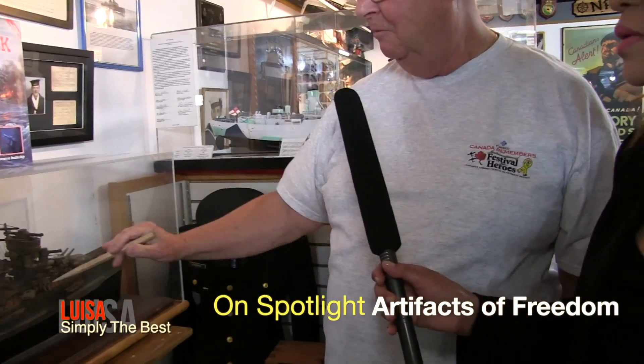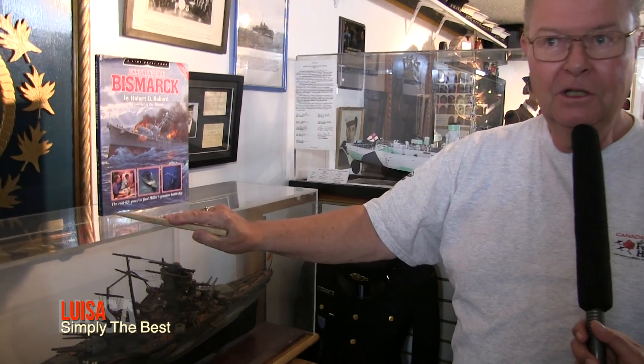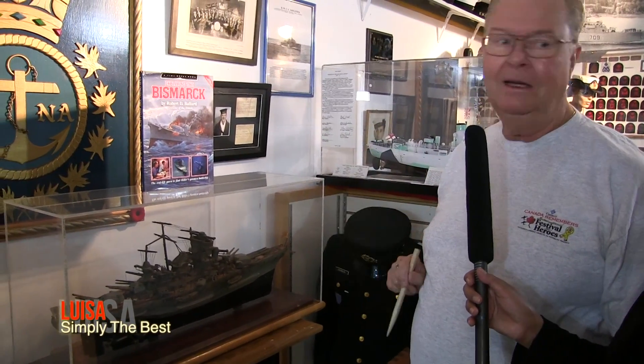How does a German battleship wind up in Saskatoon? When the war was over, he could not take this with him. He gave it to his guard at the Sault Ste. Marie camp. That guard happened to be from the Yorkton area, and the guard took this home initially to the Yorkton Museum or Legion. Eventually the Legion had to conserve some space, then it went into the family's hands. The family didn't want it anymore, and they heard about us. They asked us if we wanted it, and we said of course we'll take it. It's the story behind it, is what it is.